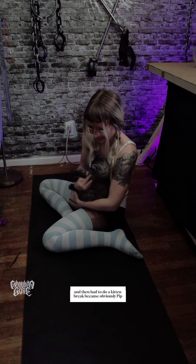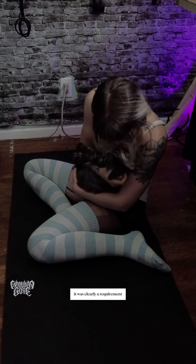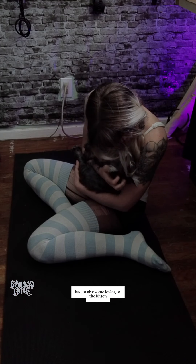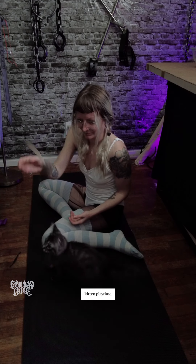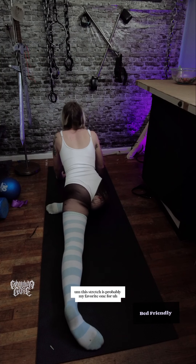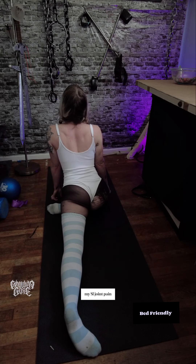Had to do a kitten break because obviously Pip needed attention — it was clearly a requirement. Had to give some lovin' to the kitten. Kitten playtime! This stretch is probably my favorite one for my SI joint pain.